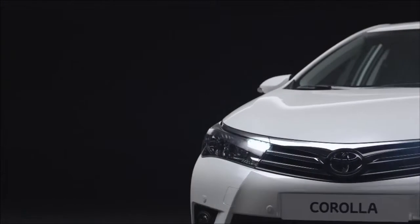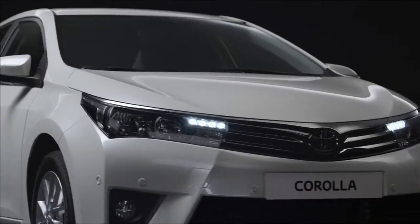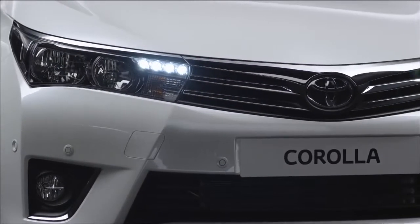The chromed horizontal trim bars of the slim upper grille are extended into the headlamp clusters, continuing along the curve. This underlines the width of the vehicle and the elegance of the design. The new headlamps now also incorporate four LED daytime running lights.